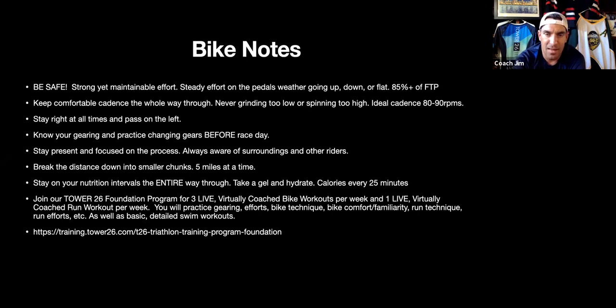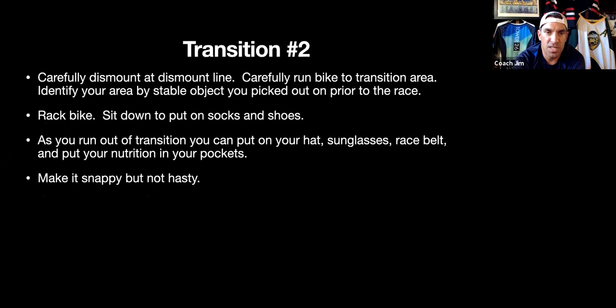T2: carefully dismount before the dismount line, run your bike to your transition rack, sit down, take off your cycling shoes, take off your helmet, put on socks and running shoes. As you run out of transition you can put on your race belt, sunglasses, and hat — you don't have to stand at the rack to do that. Every second counts; don't look at results later wishing you'd been a minute faster. Make it snappy but don't forget anything so you have to run back.